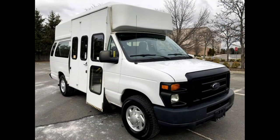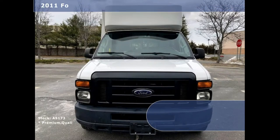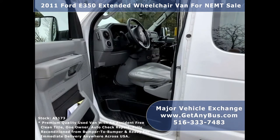Major Vehicle Exchange presents a 2011 Ford 350 extended wheelchair van for sale. Stock number A5173, this used wheelchair van has an accident-free clean title with a one-owner AutoCheck report, suitable for adult medical transport, mobility, ADA, and handicapped use.